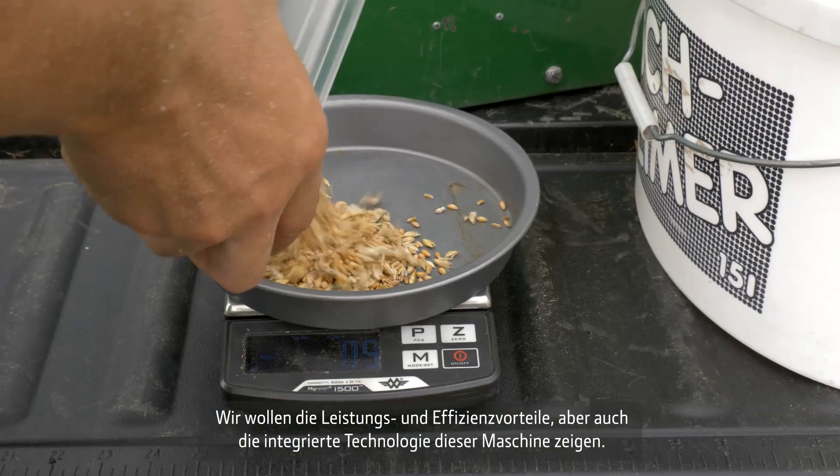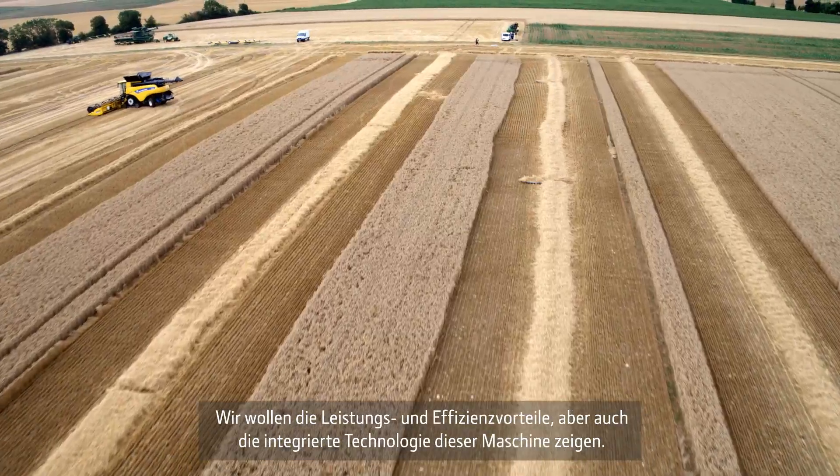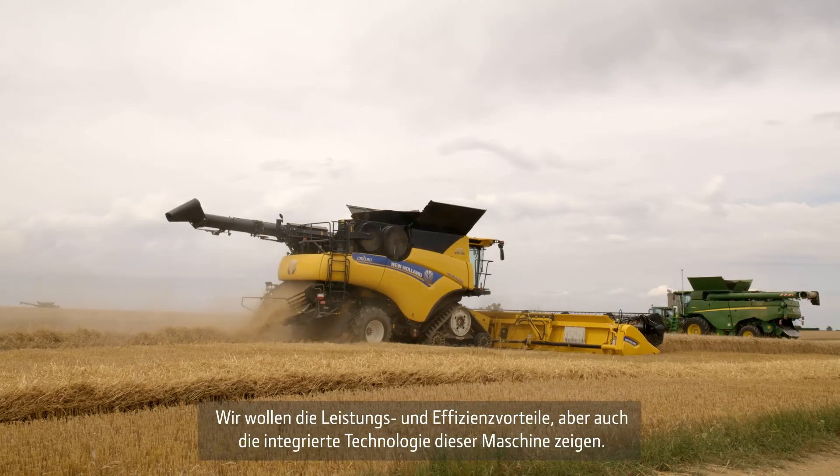We are here not only to demonstrate the advantages in performance and efficiency of this harvest solution, but also the integrated technology that this solution brings to the market.